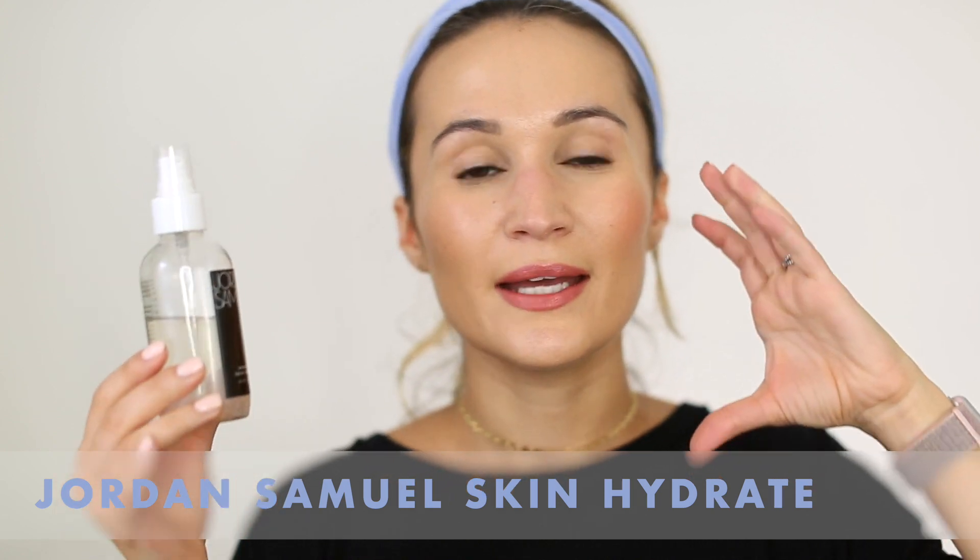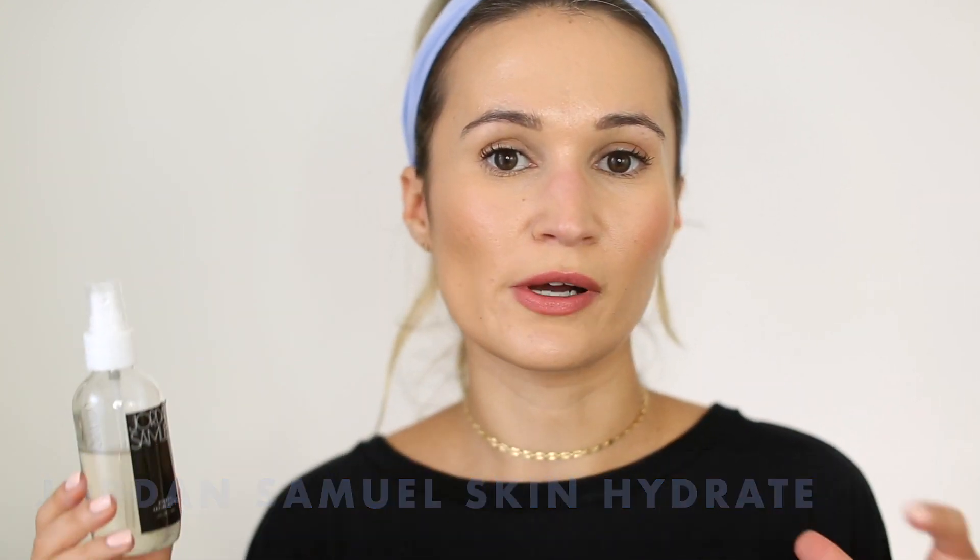On non-Biologique Recherche days, after cleansing I go in with my hydrating serum. My hydrating serum of choice is the Jordan Samuel Skin Hydrate Serum — I absolutely love this. It has no fragrance, no essential oils. It contains aloe, hyaluronic acid, and a little vitamin C derivative — not enough to brighten the skin, but enough for some antioxidant action. Every time I put this on, my skin feels really hydrated and soothed. It's very lightweight and never feels cloying, which I appreciate especially in the summertime.